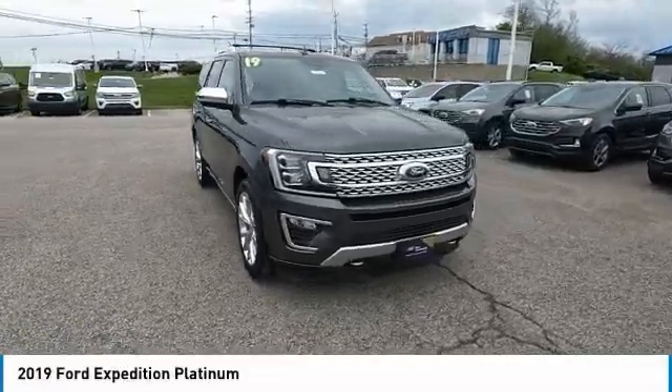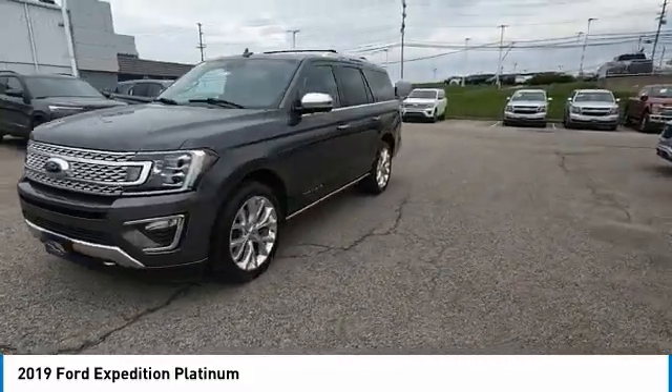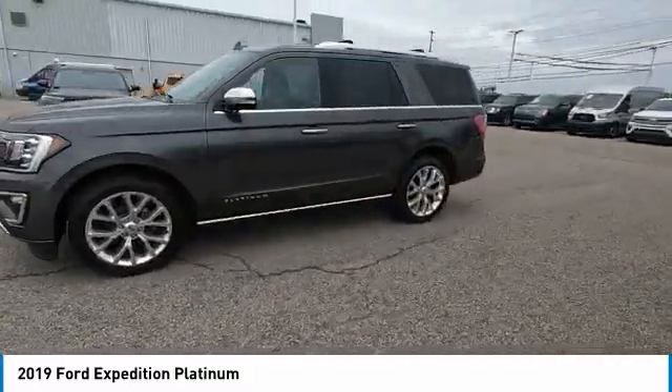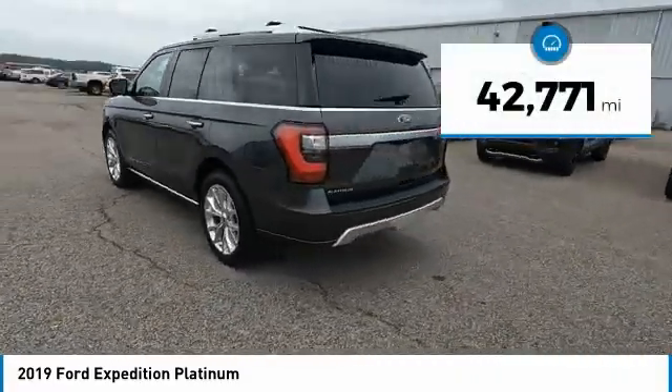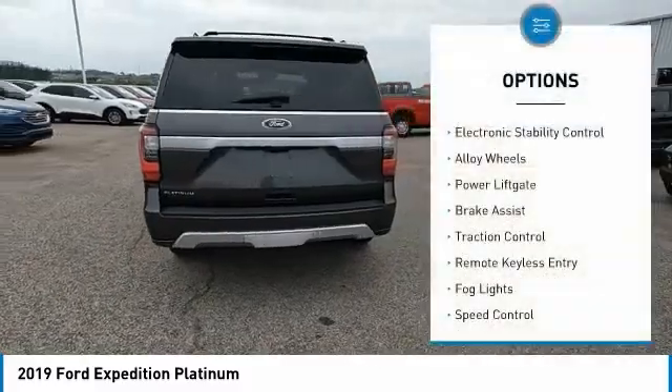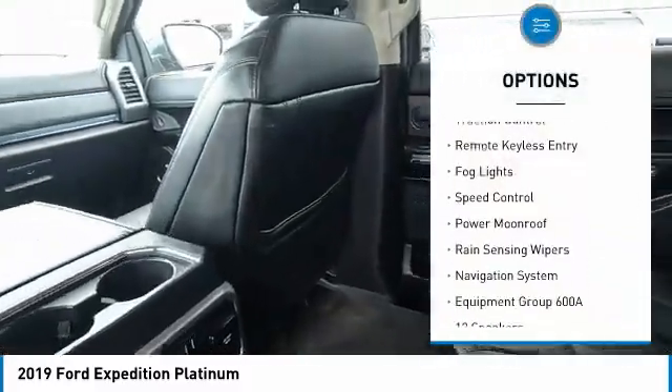Stop by and take a look at the 2019 Expedition — powerful, controlled, resourceful. This vehicle has less than 45,000 miles. Here are some of this vehicle's great options: electronic stability control, alloy wheels, power liftgate, and brake assist.